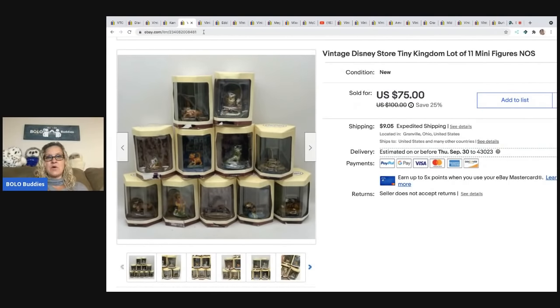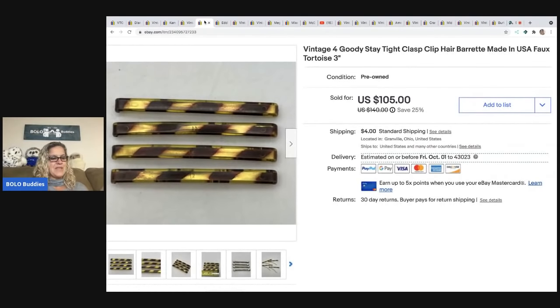I picked up the next item at a garage sale and paid $6 for all of them. I thought about parting them out but took the lazy road and lotted them together — 11 Disney Store Tiny Kingdom minifigures. I sold them for $75 and the buyer paid shipping. I actually just picked up four more at another garage sale recently.